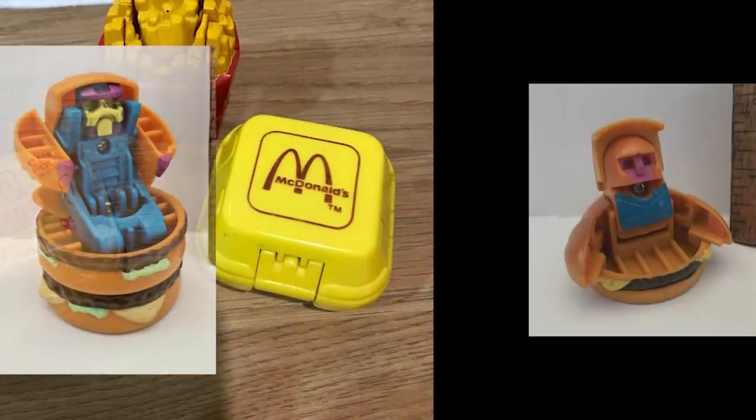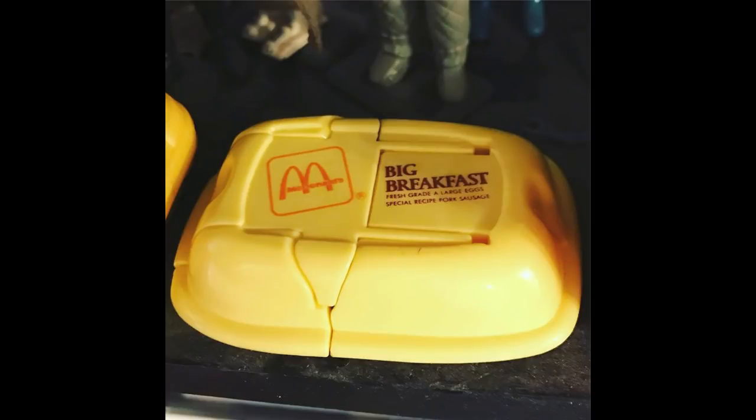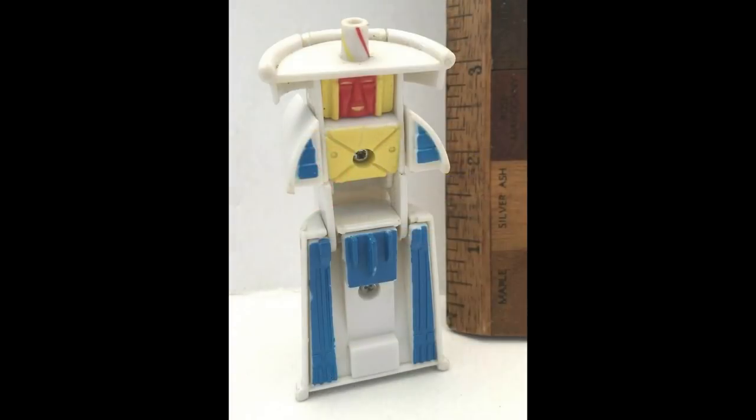Though if we want to talk rare Changeables, there are the overseas variants I just learned about. Some are simple — they changed a tampograph or altered a color. But two are noteworthy. One was apparently in the UK, where Robocakes was turned into a yellow Big Breakfast meal box. The other was in Australia, where the milkshake was remolded into something more akin to the Series 2 bots and got a lot more paint. I wish I had more than images to show for these; I'm still trying to dig these variants up.